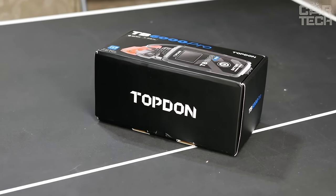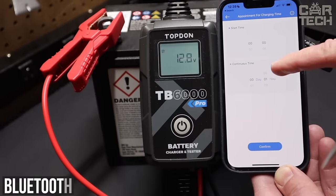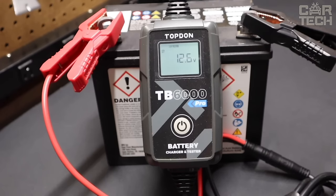So you can see at a glance how much charging has helped the battery and whether it's time to change it. The whole process is controlled through a special application via Bluetooth, where you can set the desired current and voltage of charge, set a timer, and so on.